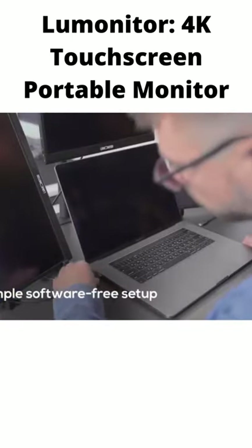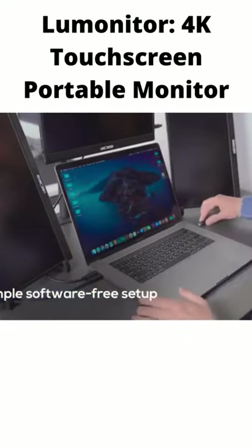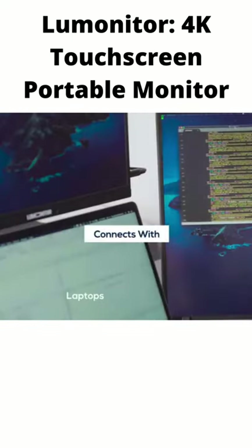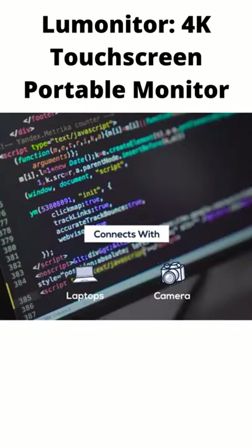LooMonitor requires zero setup and no software. And it responds to any device instantly, making it the most versatile, dependable, and simplest device in the office.